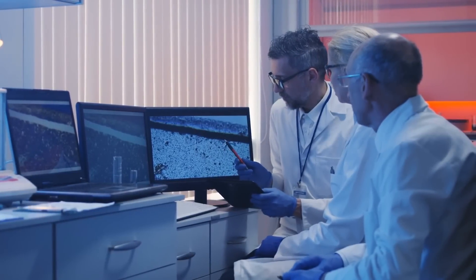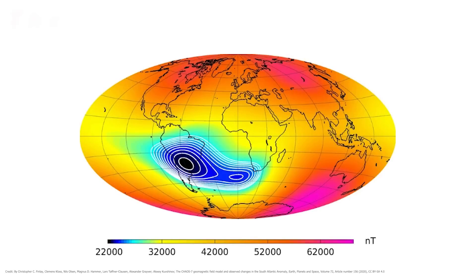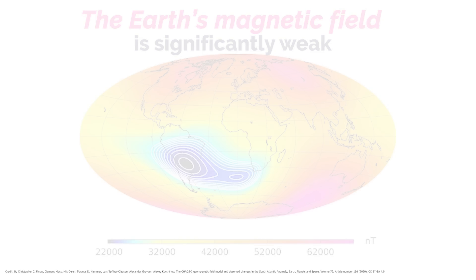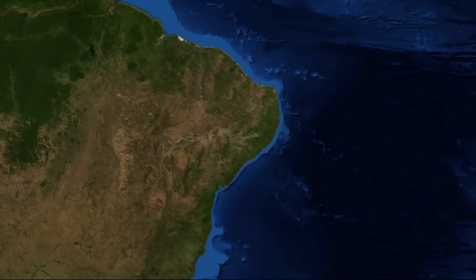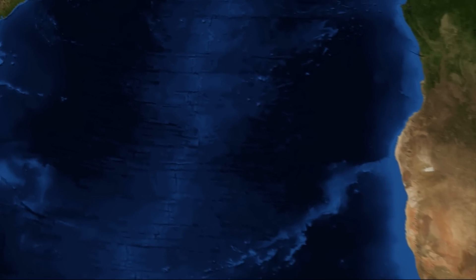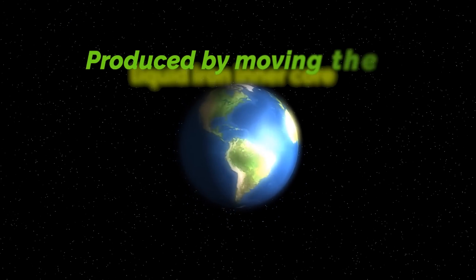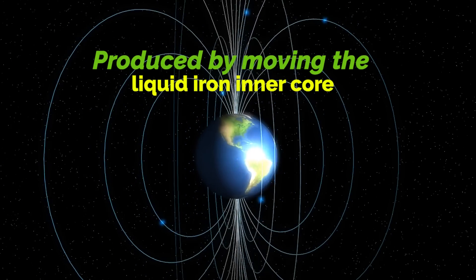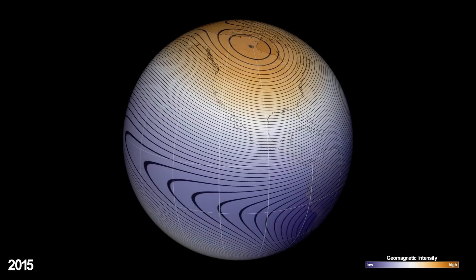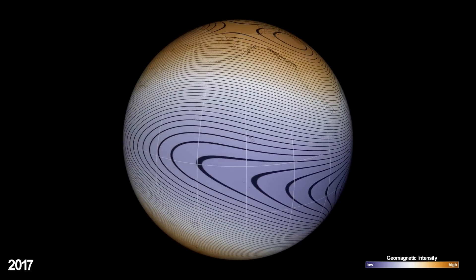The South Atlantic Magnetic Anomaly is a geophysical phenomenon that has puzzled scientists for ages. It refers to a region of the South Atlantic Ocean where the Earth's magnetic field is significantly weaker than expected based on geographic location. This region stretches from South America to Africa and has been the subject of intense research and debate. Earth's magnetic field is produced by the movement of liquid iron in the inner core, and is essential for life on Earth as it shields the planet from solar and cosmic radiation.